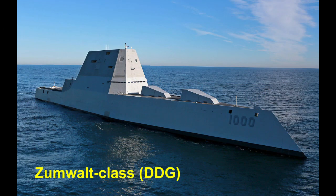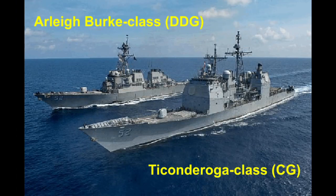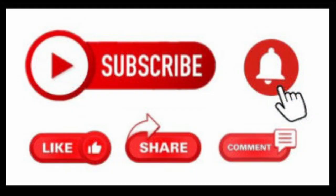With the lessons learned from the Zumwalt-class guided missile destroyers, the DDGX program endeavors to do what the Zumwalt-class failed to do: provide a modern replacement for the aging and non-stealthy Ticonderoga-class guided missile cruisers and Arleigh Burke-class guided missile destroyers. Make sure you subscribe and hit the notification bell to know when a new video is uploaded.